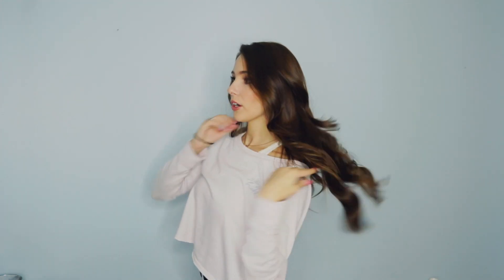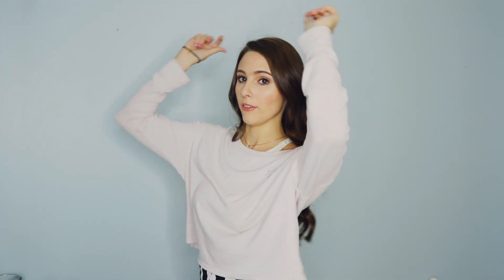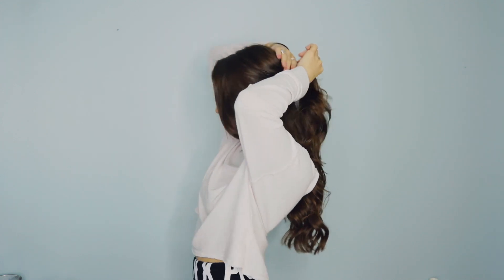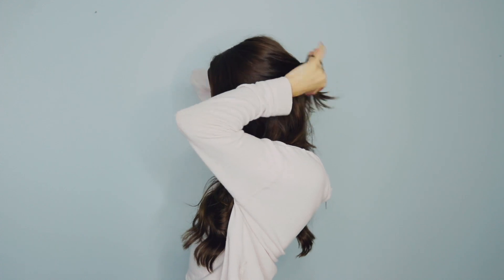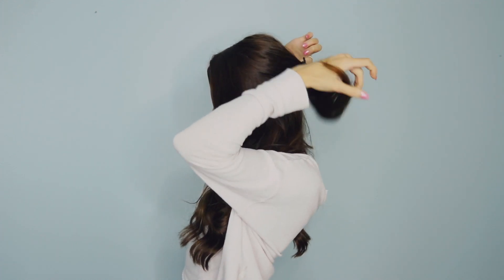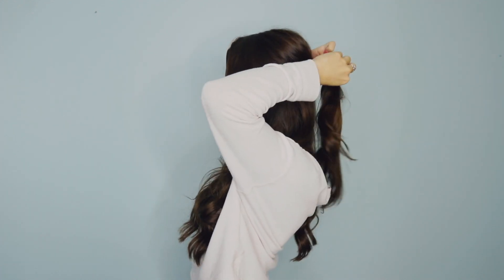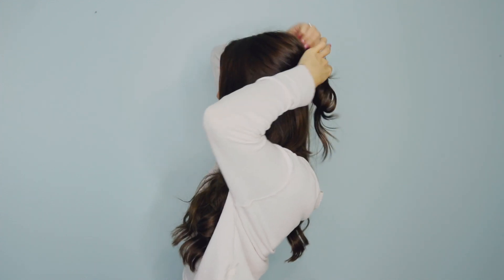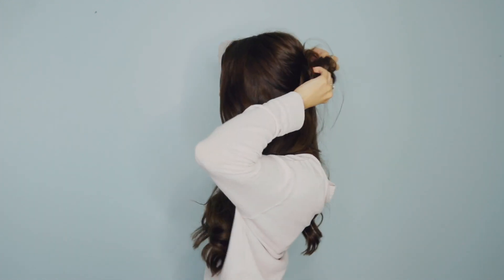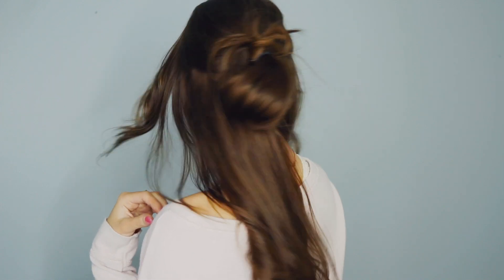I'm going to show you my hair first. Lately I've been doing a little half up, half down thing. I just act like it's going to be a ponytail — do it twice — then pull at it and loosen it. It's cute. And now let's actually do the outfit.